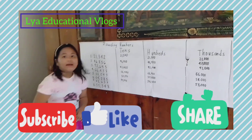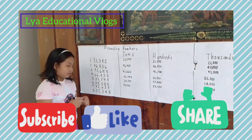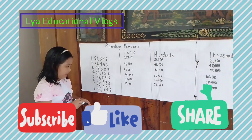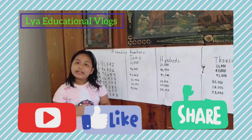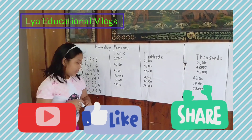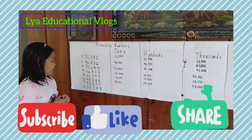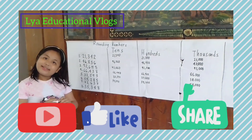Number seven: 82,637. Let's go to the tens again. Do you know the answer? Let's find out! The answer is 82,640.